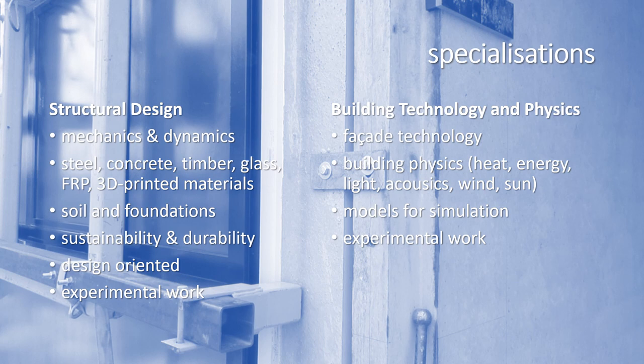We also advise you to take courses on soil and foundations, since every structure needs a foundation. Nowadays there is much more emphasis on sustainability of building materials and durability. Many of the courses are design oriented, so you do not only learn to make calculations — you really start to make a design from scratch. Some students also take on experimental work, usually in the master thesis.